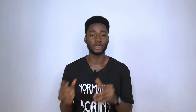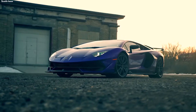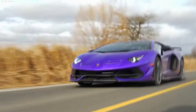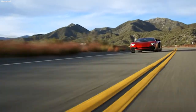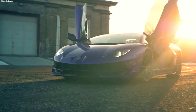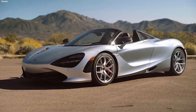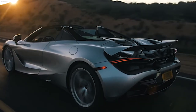Next up in the performance car category are supercars. Supercars reach well beyond the boundaries of sports cars in terms of speed, technology, design, and of course, price. They are generally a little harder to handle than sports cars and usually have over 500 horsepower. Supercars aren't quite as usable as sports cars because they're more focused on performance, but the prestige alone is worth it. Supercars nowadays are more usable than they've ever been, with cars like the McLaren 720S being something you could potentially use as a daily driver.